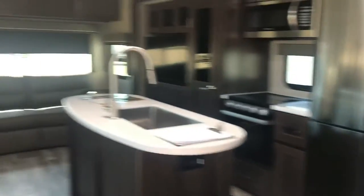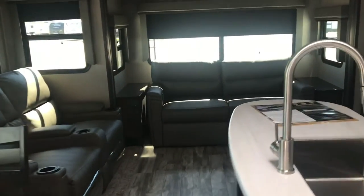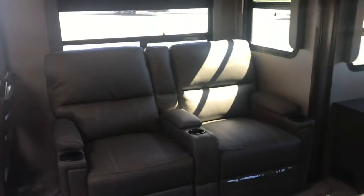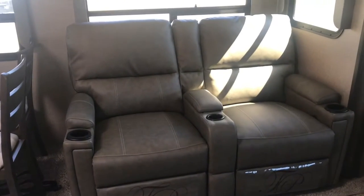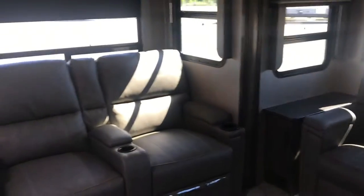So this is the 315 RLTS. The RL stands for rear living. TS — I'm not sure — could stand for triple slide, and it's got three slides. It's also got theater seating, so whichever you like better. We'll solve that mystery.